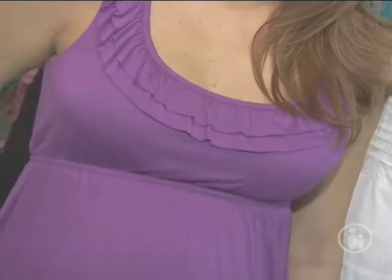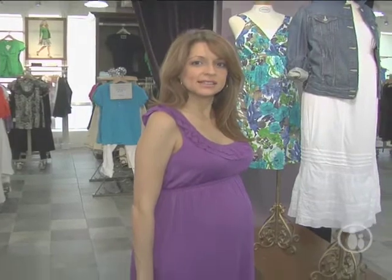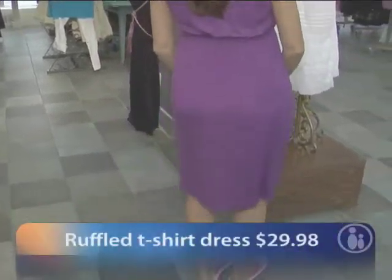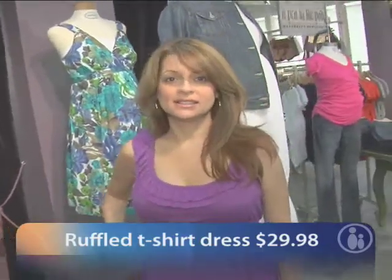This is another Motherhood t-shirt dress and it's just so simple, but that little ruffle detail at the neckline makes it a little special. The dress has an empire waistline, which is very flattering for the pregnant silhouette. The purple color is just great — I think it's a flattering color for almost every skin tone. This is just a very easy dress to wear on a hot summer day.